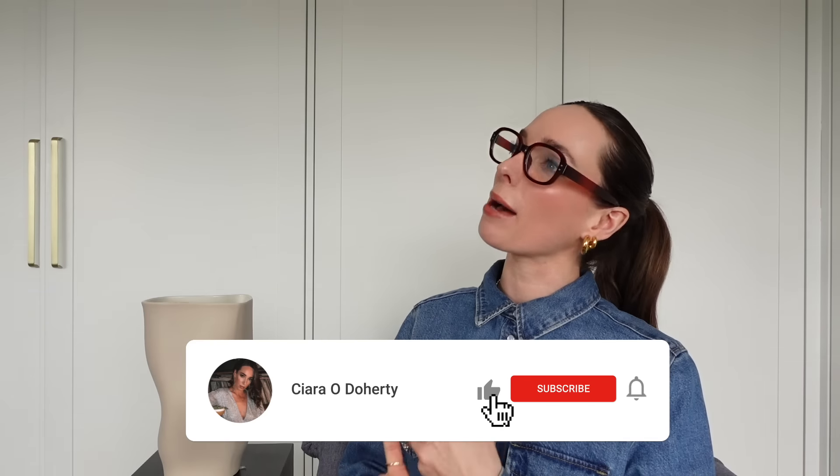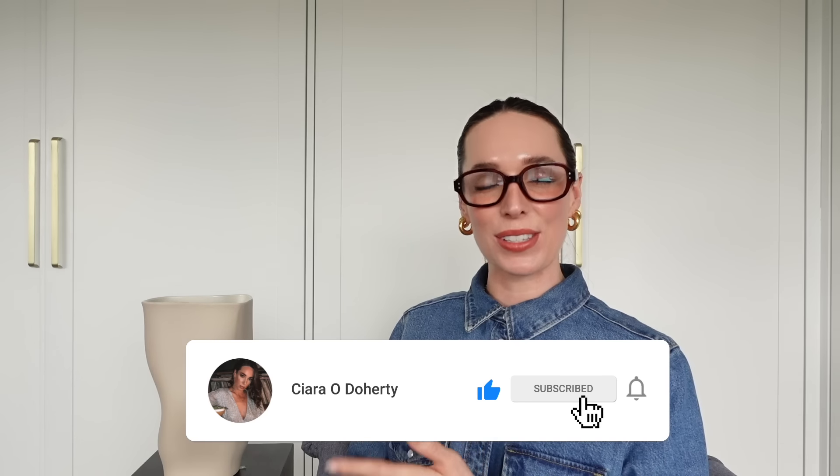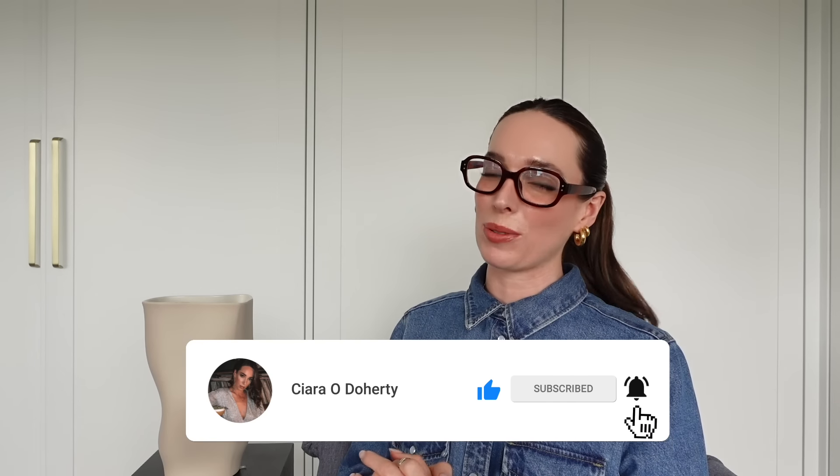Hello and welcome back to my channel. If you are new here, my name is Ciara — I share videos on shopping for the best basics on the high street, how to build a capsule wardrobe, and lots of other good stuff. If that sounds good to you, hit subscribe because I would love to have you back for more videos.